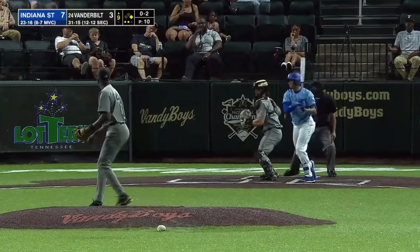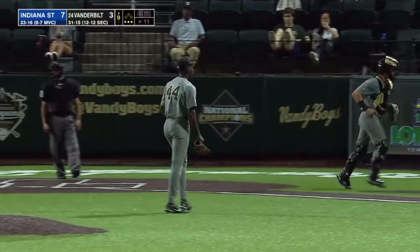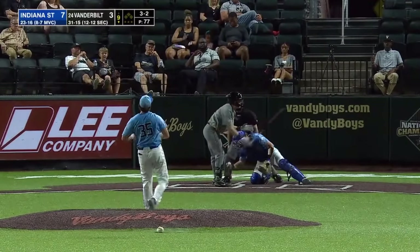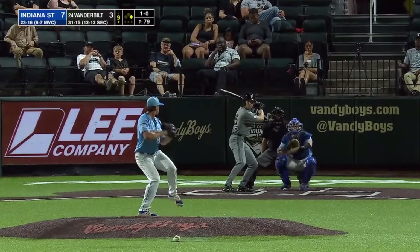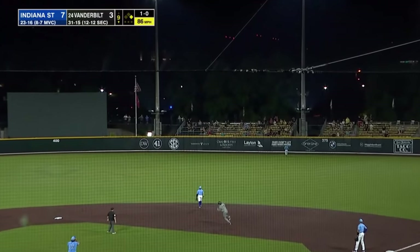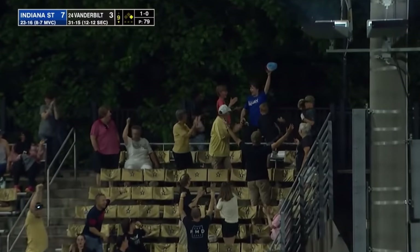Evans swung on and missed on a 0-2 pitch — that will do it for Indiana State in the ninth, but three big runs scored. Long drive to right field — Parker Nolan hammers a run out of here to right center. That cuts the lead in half for Indiana State, making it 7-5. A two-run homer, fourth of the season, RBIs 13 and 14 for Nolan.